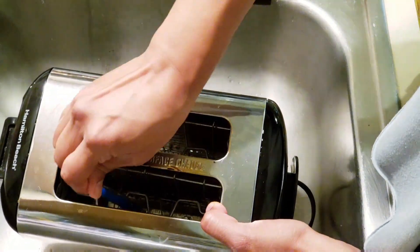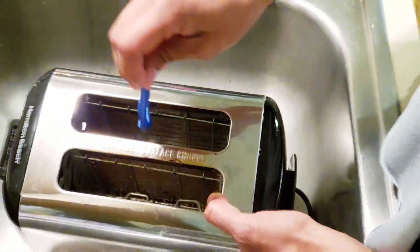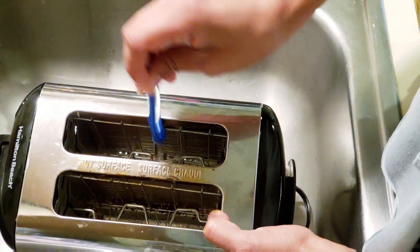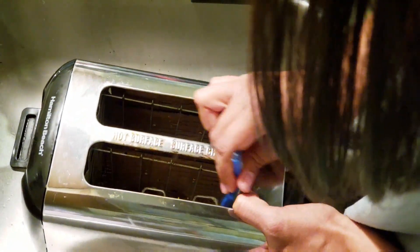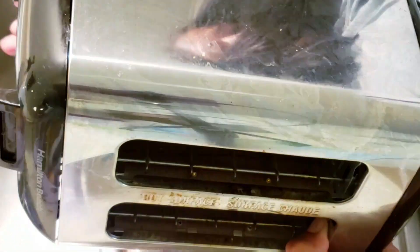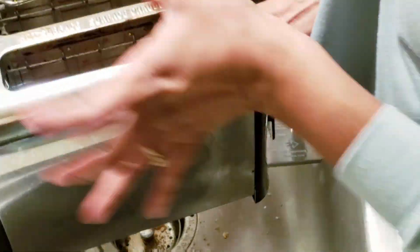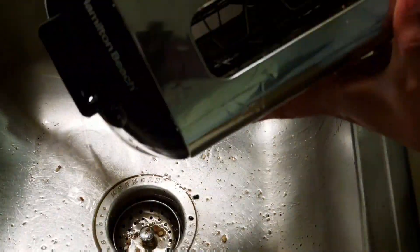Again, I don't recommend getting it wet in case you mess up the appliance and it stops working. We actually didn't use the toaster for a whole week so it had time to dry out, and it still works. The bread did not smell or taste like vinegar. But don't do that at home — I honestly thought it wasn't going to work, but it did.